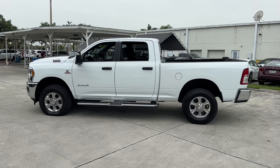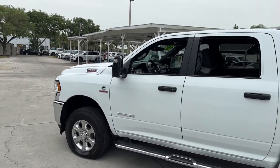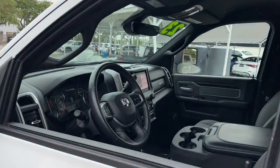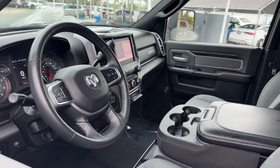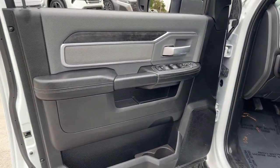These are just some of the great options this vehicle comes with: keyless entry, bed liner, 4-wheel drive, keyless start, satellite radio, heated mirrors, backup camera, fog lamps, Bluetooth connection, and aluminum wheels.